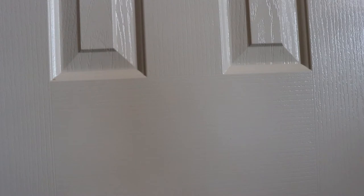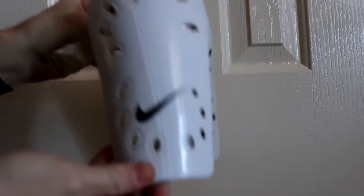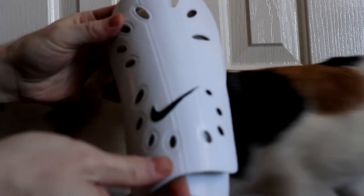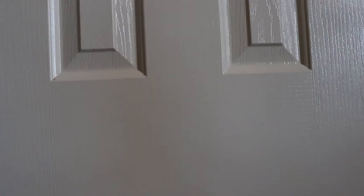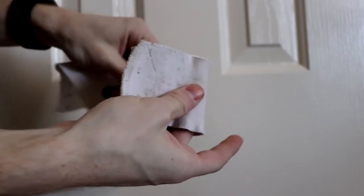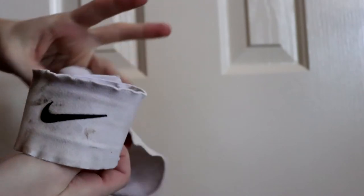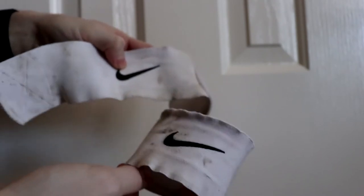Next up we've got two items that go hand in hand. First are the shin guards I use — the Nike J guards. They're a really cheap pair but they're small and they get the job done really well. The item that goes with those are these Nike shin guard stays — basically Velcro straps that go around your ankle and hold up your shin guards. These are really good, especially when using my true socks as well, and I'll show you guys how I put all this on later in the video.